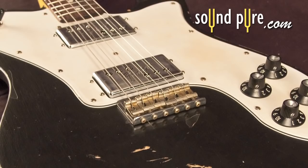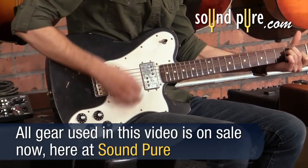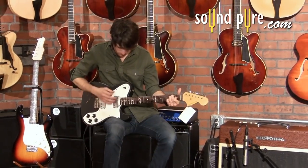While humbuckers are very popular among hard rock and heavy metal music, they can be useful in all the same styles of music as single coils, just with more bass and thicker tonal qualities.